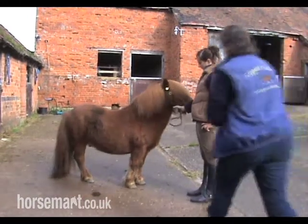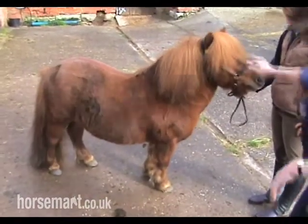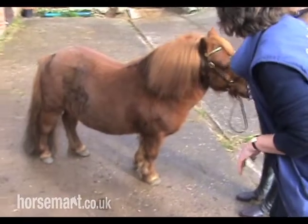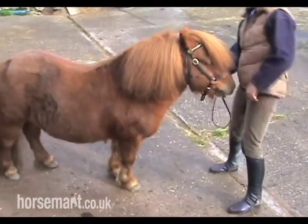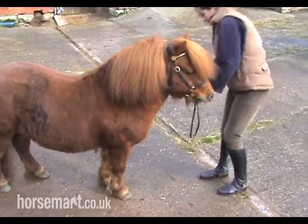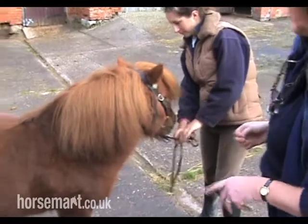Let's have a look at his conformation. His name is Little Ginger. I can see why. We're going to have a think about his conformation and what makes a good Shetland conformation. If we basically follow the breed standard looking at him.